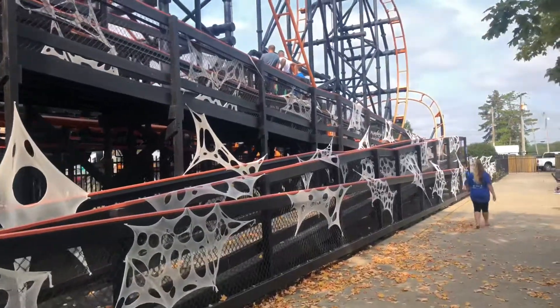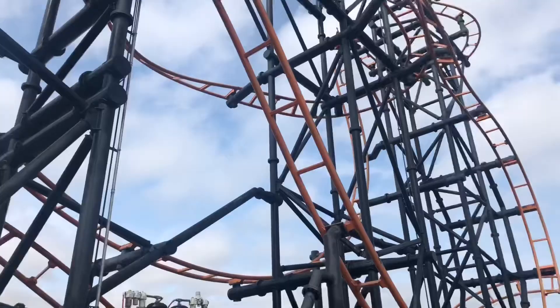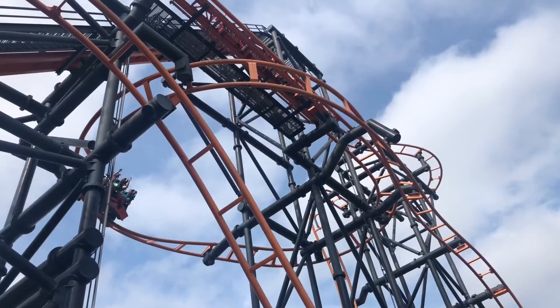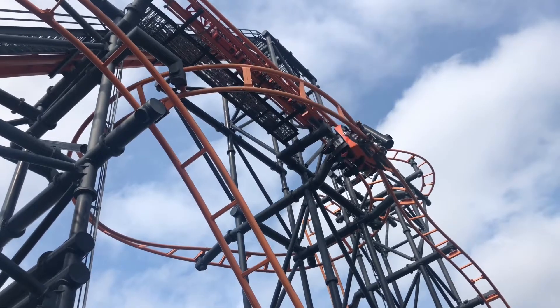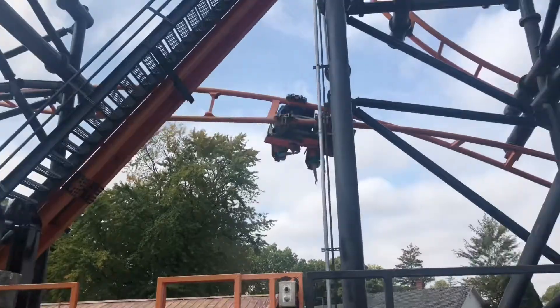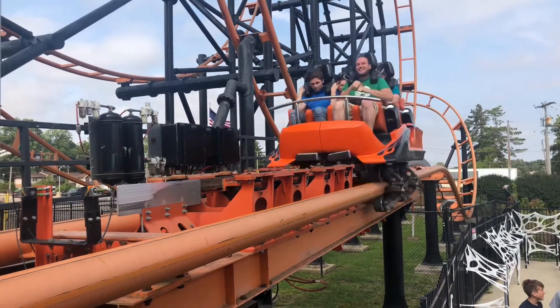First ride of the day is going to be Steel Hog, and already I really like what they've done with it — all the cobwebs and everything. Steel Hog was all right. I used to enjoy it a lot more when those trims didn't hit as hard, but it's still a decent ride. I haven't gotten a night ride on it so we'll be back for that. We're gonna go do the woodies now.